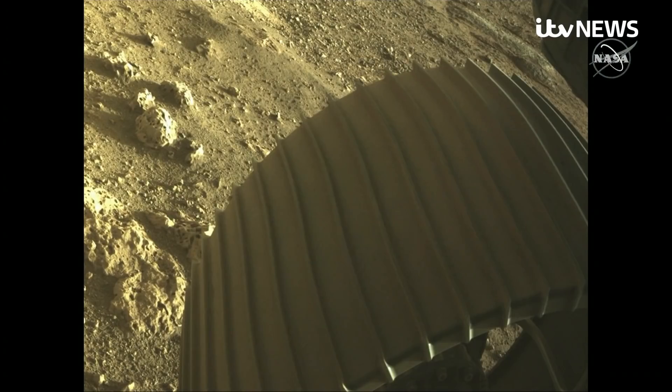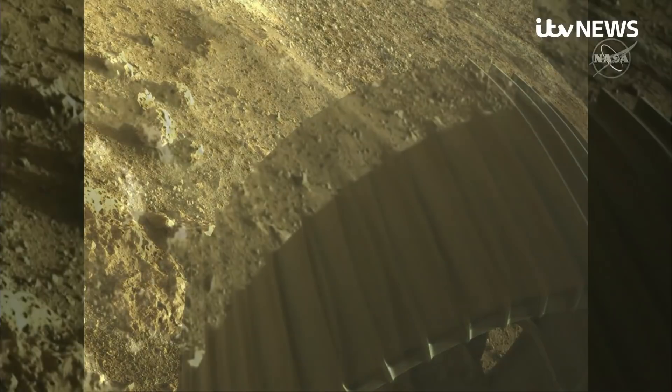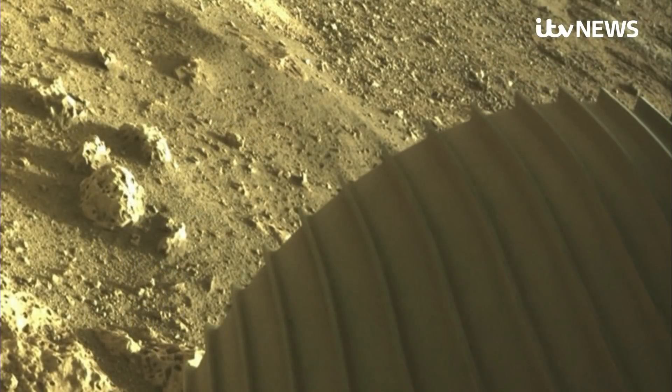At Mission Control, they revealed more tempting tasters from these early images. By the edge of the wheel is a rock, and one of the first things noticed was that it has a lot of holes or voids in it. One of the questions they'll ask first is whether these rocks represent a volcanic or sedimentary origin.